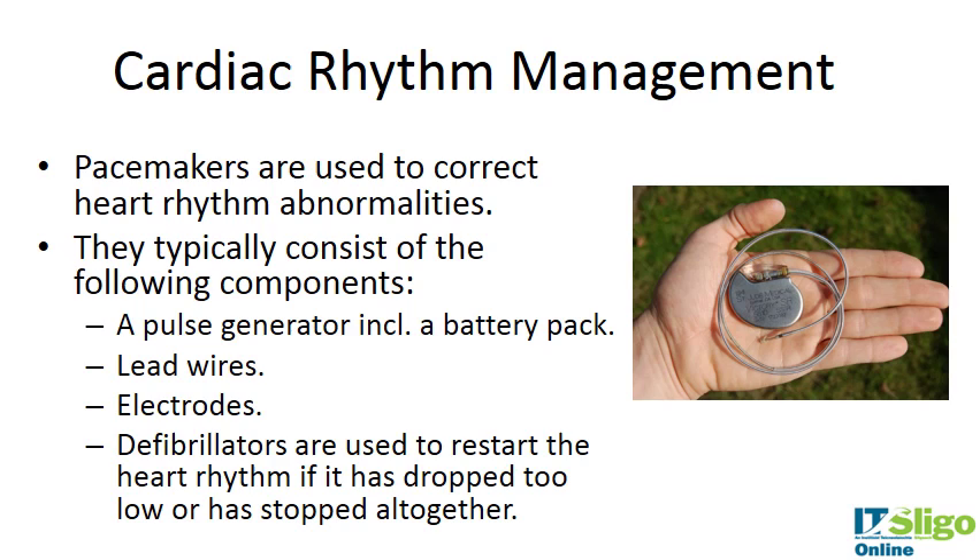Pacemakers consist of a number of different components: a pulse generator which includes a battery pack, lead wires, and electrodes that actually go into the heart tissue. Implantable defibrillators restart the heart if it has dropped too low or stopped altogether.